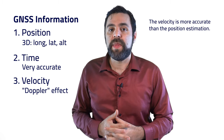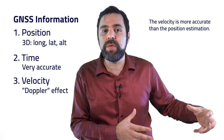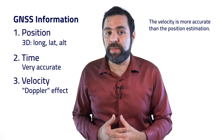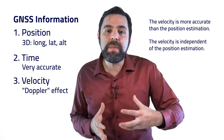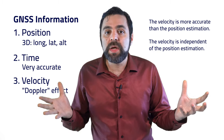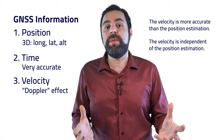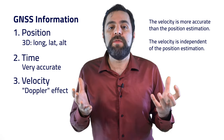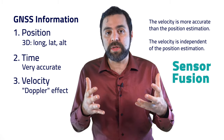This means two things. One, that even in dense urban environments the velocity is much more accurate than the position estimation. And two, the velocity is independent of the position estimation. They are both computed using two different physical methods, which enables us to use them together very efficiently. This is what we call sensor fusion, and we will cover this also in this section.